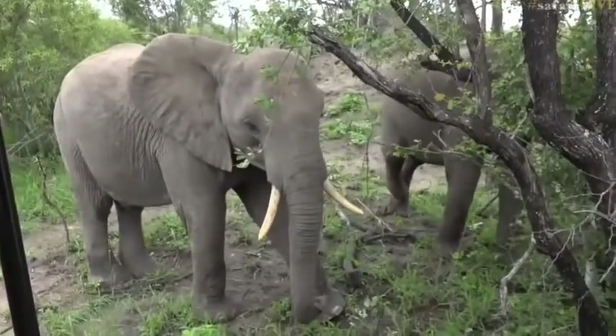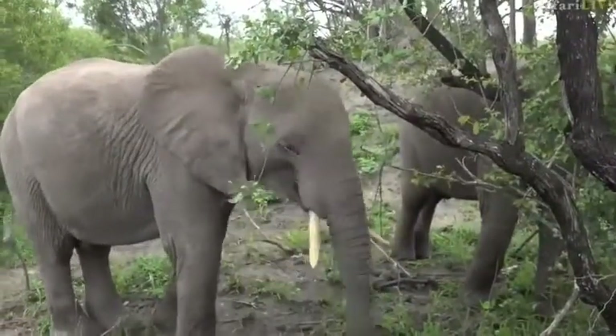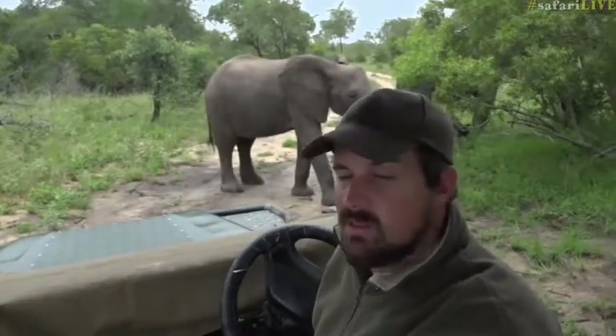That coupled with the fact that they're feeding means we don't have to worry too much. An elephant that is upset will stop feeding and will be ears out, head up, raised, and will take a very aggressive posture. When they're sitting like this, feeding with legs resting, they are perfectly happy and not too concerned with what's going on around them. We are perfectly safe in amongst this herd.